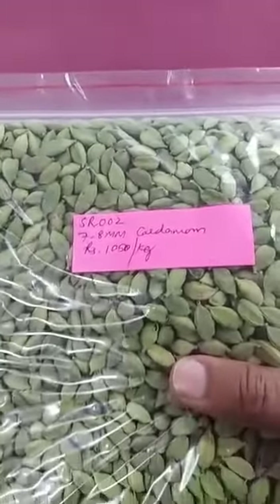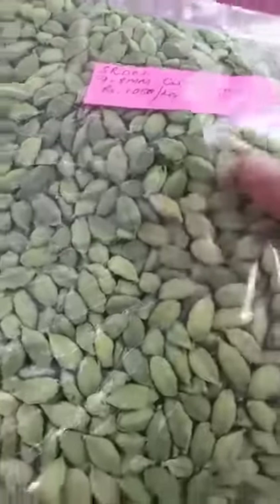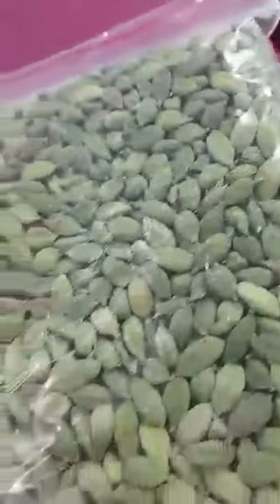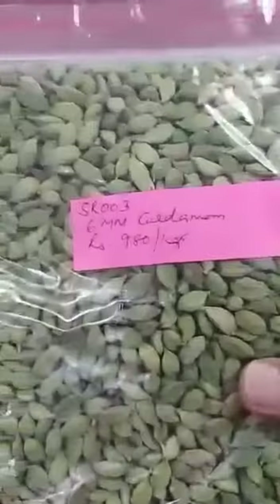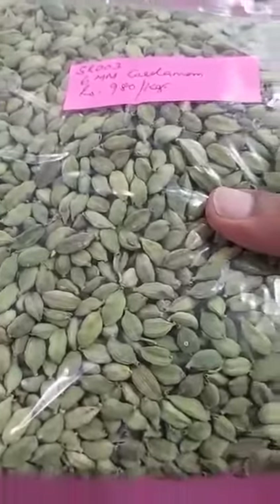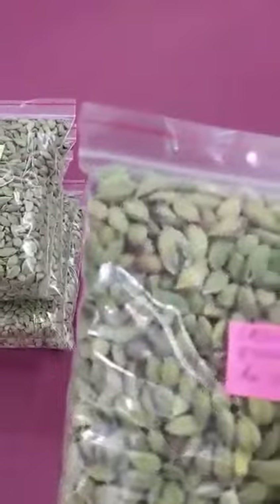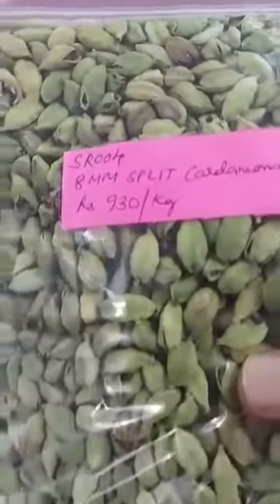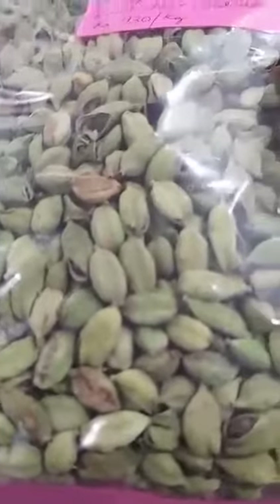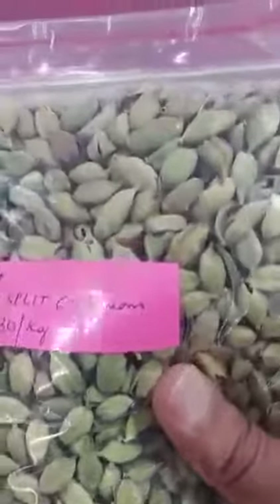This is 7 to 8mm cardamom — again, see the quality. This is 6mm. This one is split 8mm. See, this split quality is used for various powdering and other purposes.